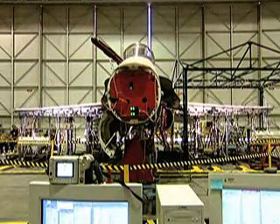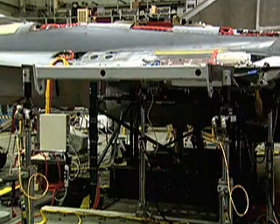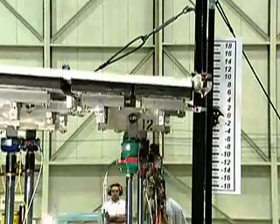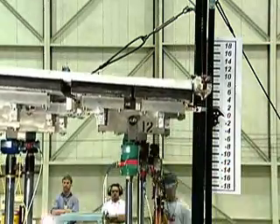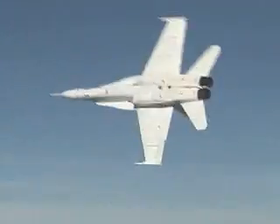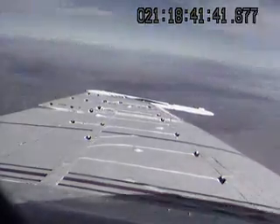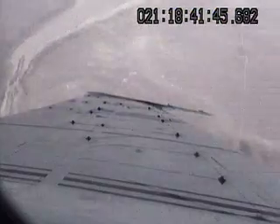The F-18 Active Aeroelastic Wing, or AAW, program investigated the benefits of aerodynamically twisting flexible wings to improve roll maneuverability of high-performance aircraft at transonic and supersonic speeds. This wing warping concept is similar to the technique the Wright brothers used on their early flyers.